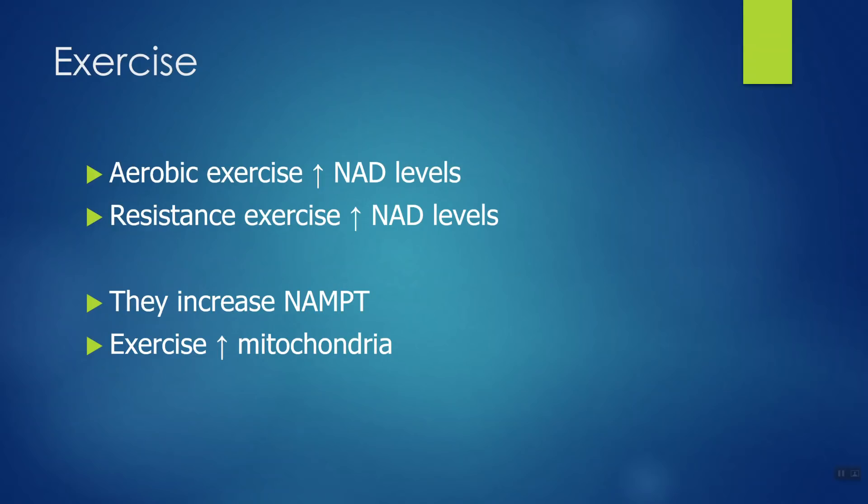I saved the best for last — and that's exercise. Both aerobic exercise and anaerobic exercise will raise NAD levels. Aerobic means walking, biking, hiking, swimming — anything you can do for a long time. Resistance exercise like strength training, whether using machines, resistance bands, pushups, or dumbbells and barbells, can also increase NAD levels. We've known for a long time that exercise increases not only the number of mitochondria in your body but also their size. As you make more mitochondria, you boost your NAD levels. Exercise also increases the enzyme that makes NAD, called NAMPT — two different ways exercise boosts NAD.